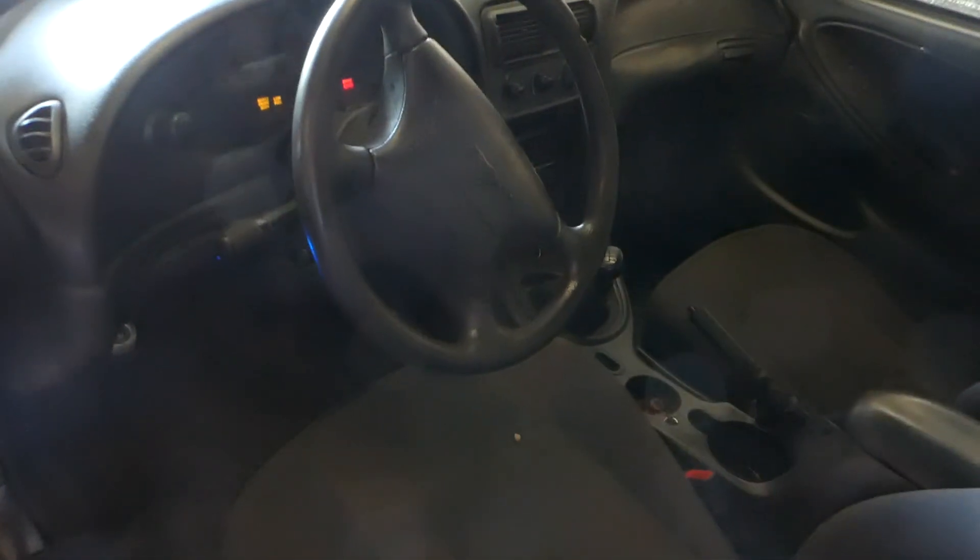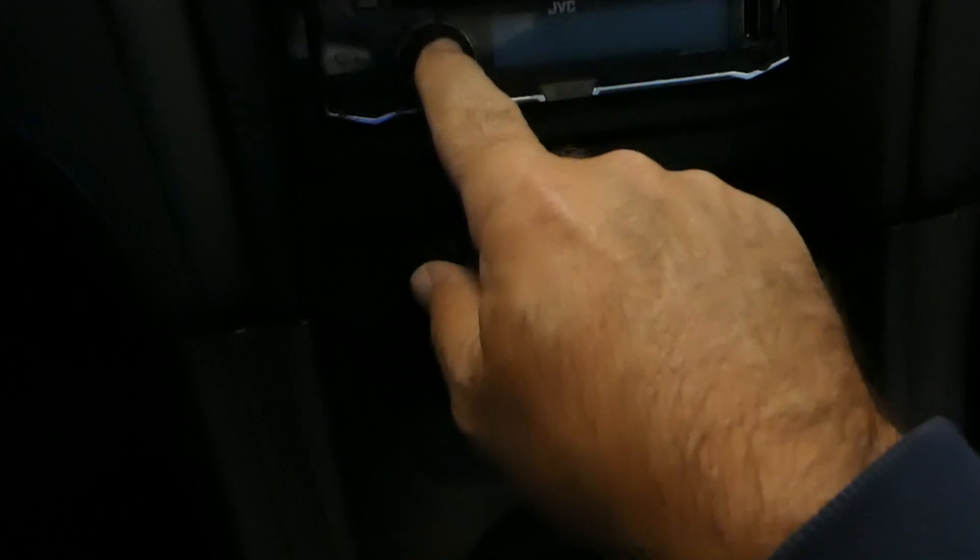Cloth interior, ripped seat — good for parts or a fixer-upper, make it a runner. It's got 209,000 miles on it. Air is blowing. I don't smell any smoke in here, so I think we're okay.